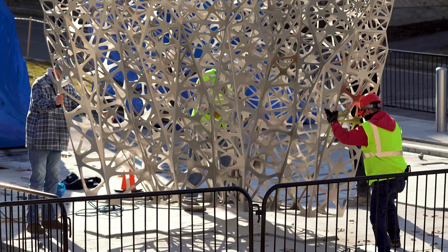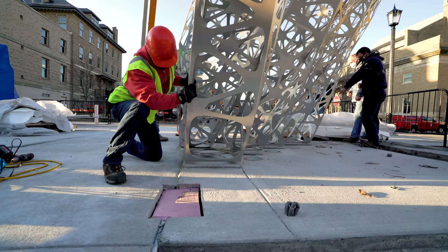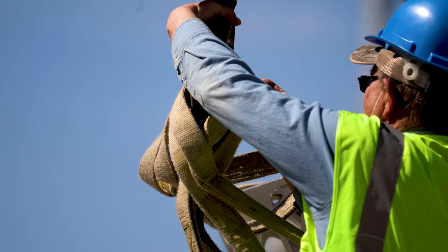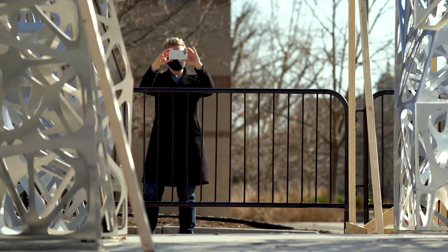Spring is here and so is polished form. This project started in 2013, so this is a big moment.